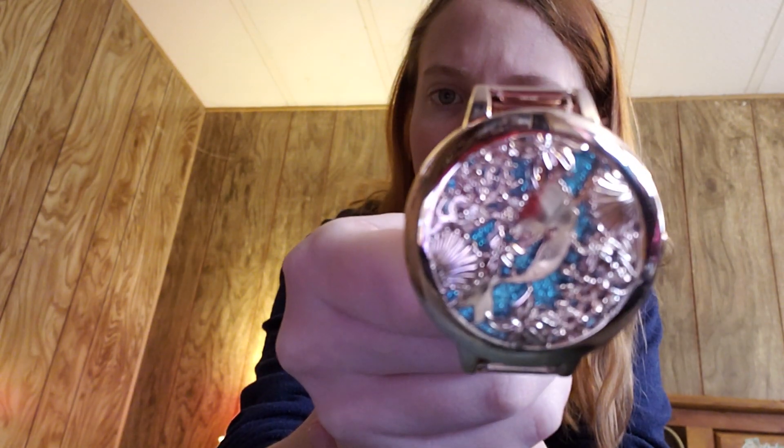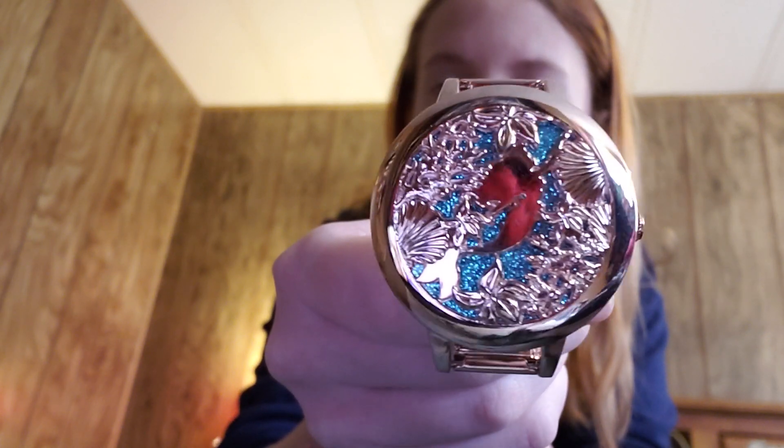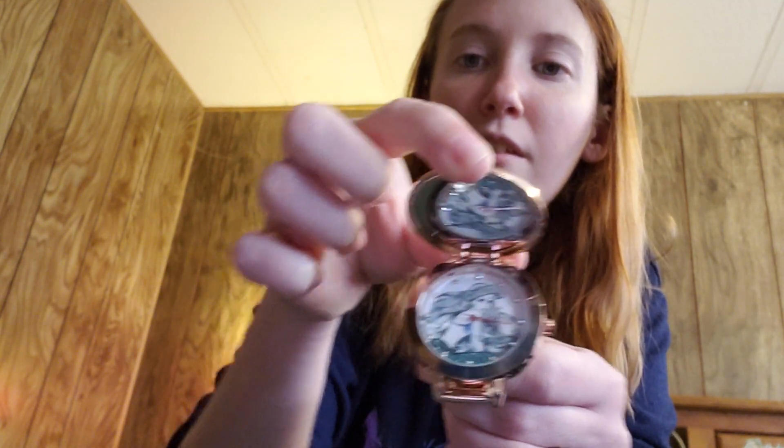I also got a watch that was on clearance that I'm super excited about. It is this really pretty rose gold colored watch. It's Ariel with a blue sparkle glitter background, and the front of it opens to show more Ariel on the inside. It was just such an adorable watch. I love the sparkly blue in the background. It really is so adorable.